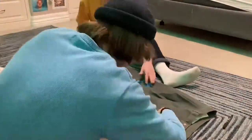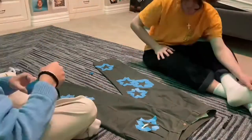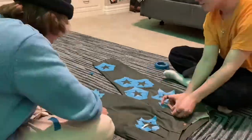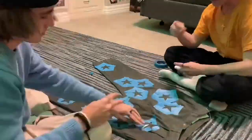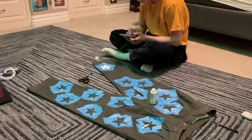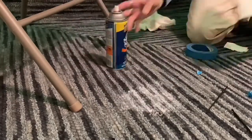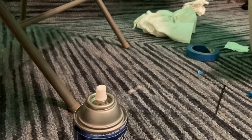My friend Jaden came over and we decided to tape around all of the stars so when we paint they actually look somewhat good. That took around 30 minutes. We finally got to painting the stars, which was a very painful part. We actually spilled a lot of paint on my carpet — but somehow we got all of it out. You wouldn't even see it now, it's all gone.